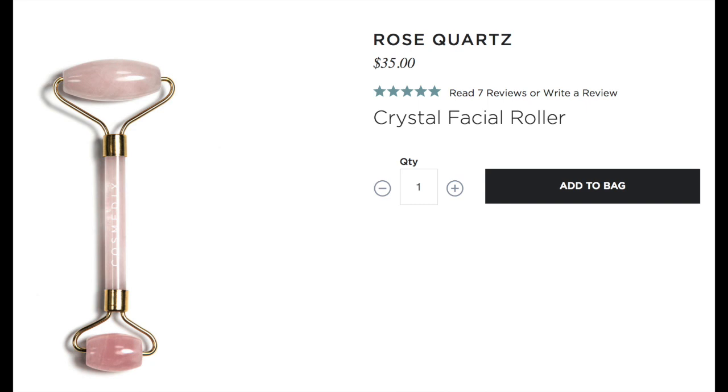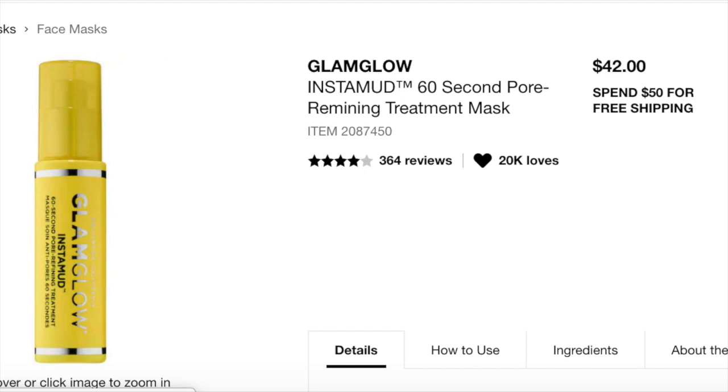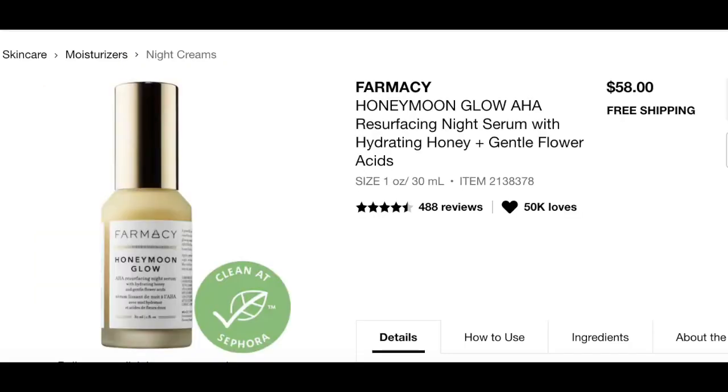There may be two variations with this BoxyCharm. One variation could be the Glam Glow Instamud, which has a retail value of $42. It is the 60 Second Pore Refining Treatment Mask for skin types normal, oily, combination, dry, and sensitive — a mask that refines pores and evens skin tone, leaving skin smooth and soft in as little as 60 seconds. Another variation — and one I kind of hope to get — is the Farmacy Honeymoon Glow, which I have yet to try. It has a retail value of $58 and is for skin types normal, oily, combination, dry, and sensitive. It is a 3-in-1 night serum that resurfaces, hydrates, and clarifies dull skin while you sleep, formulated with a 14% AHA-BHA gentle flower acid blend.